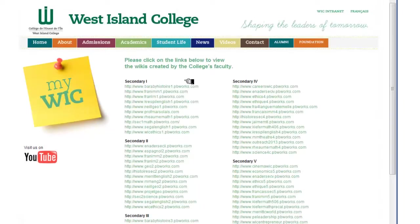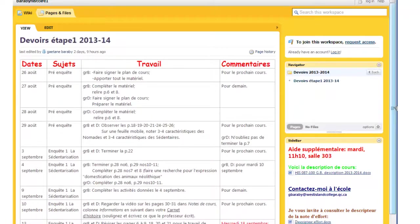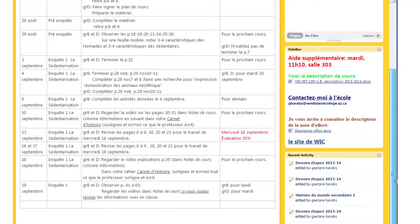Ici, vous voyez que les wikis sont organisés par niveau. Alors, en regardant dans le niveau 1, nous voyons le wiki de Madame Barabie dans le cours d'histoire. Allons voir. Une fois sur la page d'accueil du wiki du professeur, vous allez voir assez clairement qu'il y aura une icône indiquée pour les devoirs. Alors, dans ce cas, on clique sur devoirs pour connaître ce que le professeur a donné en devoir récemment.